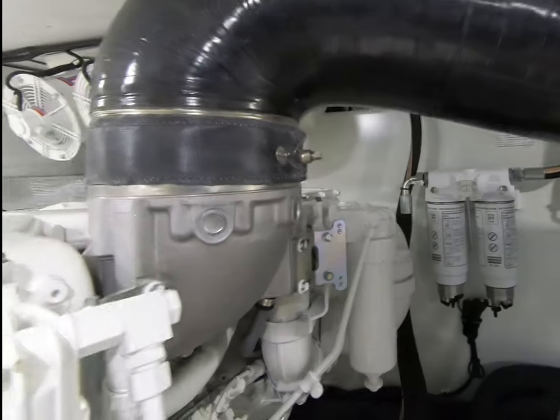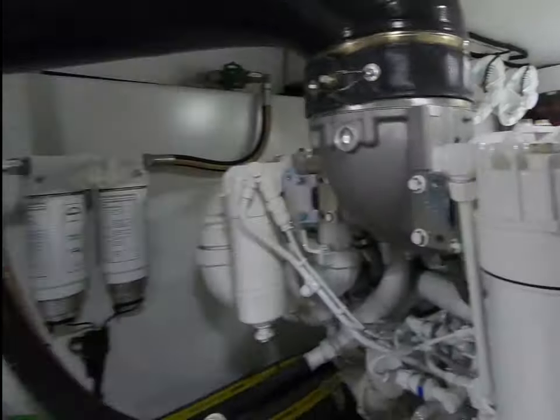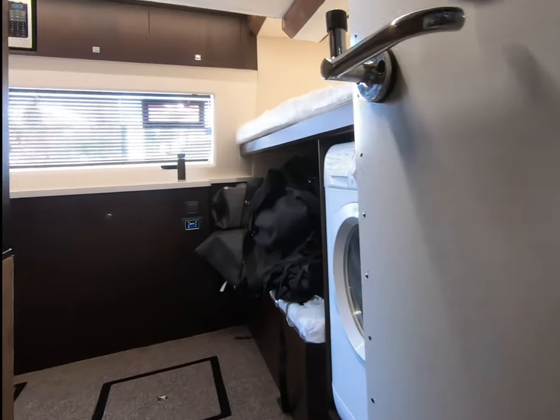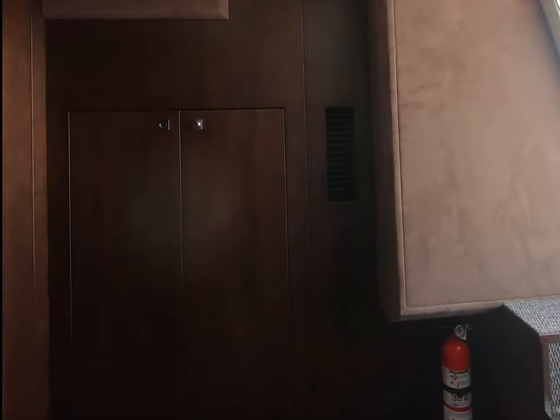And we'll continue through. There are secondary fuel filters — his and hers — very accessible. Very, very nice installation. This is lovely. Alcantara and wood — you don't often see crew cabins as nice as this.